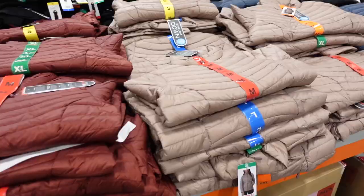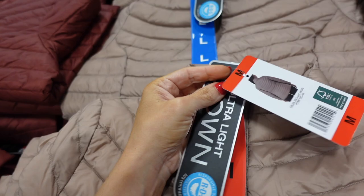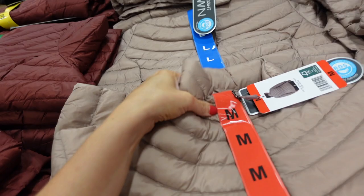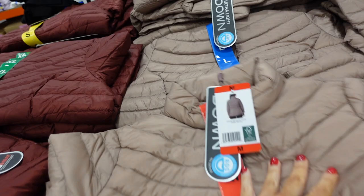New down jacket from 32 Degrees — silky and ultra-light down with a mock neck when zipped all the way up. The wrist is relaxed with a little elastic. It gives a nice hourglass look and comes in beige, burgundy, blue, and black — $24.99.